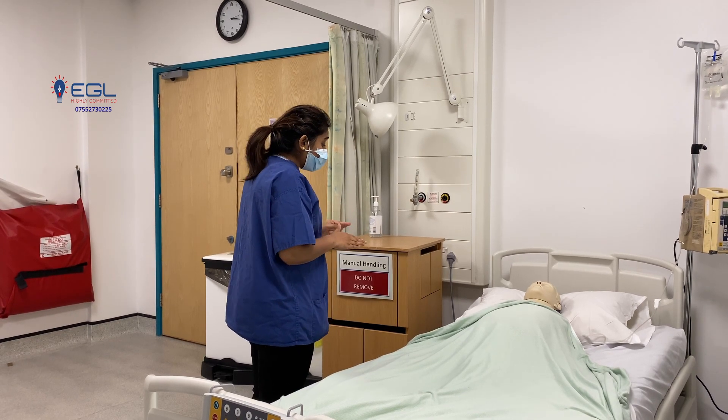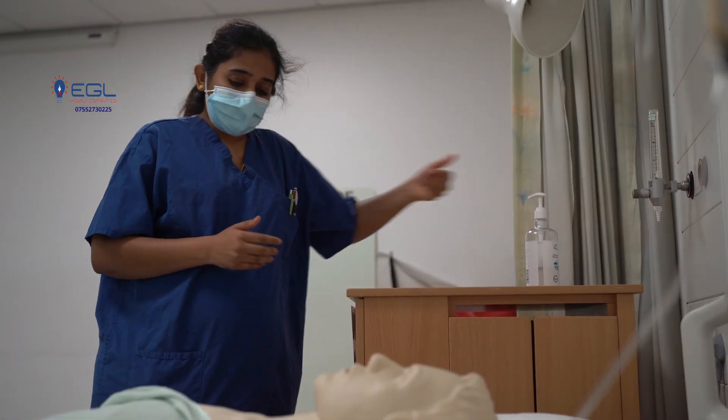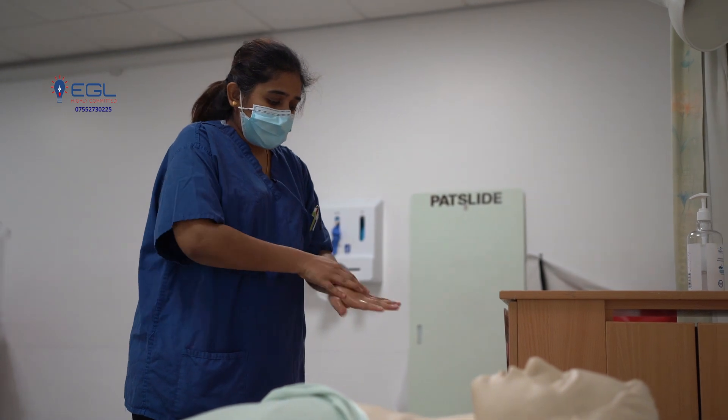So I need to have a proper look at your wound. Is that okay? Yes. So I need to wear my apron and gloves. I'll be back soon.